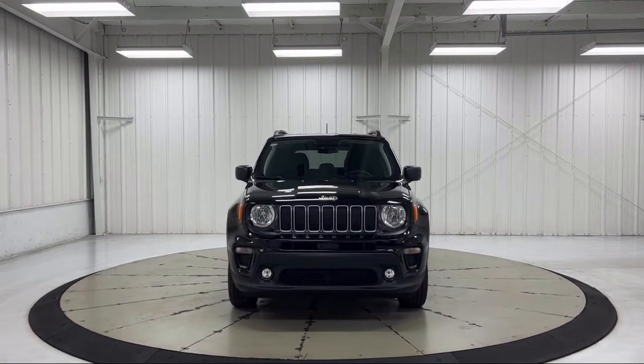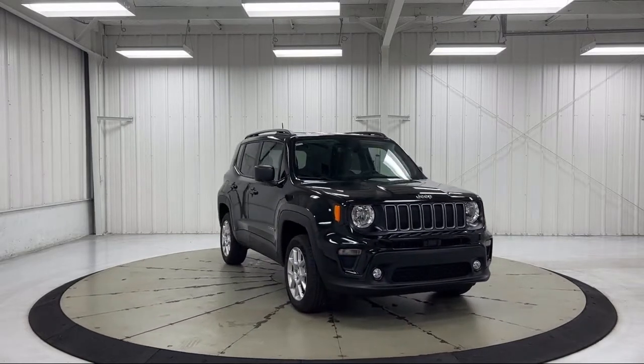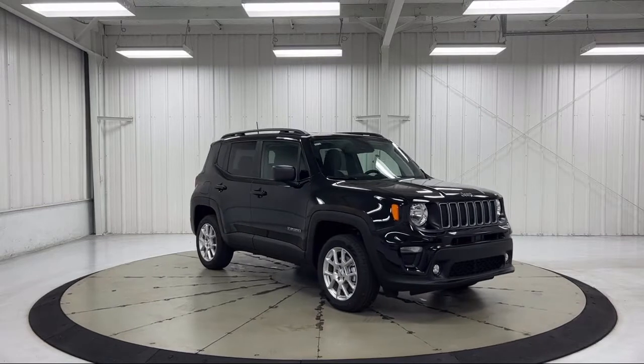Additional features include a roof rack, power two-way driver lumbar support, rain-sensitive windshield wipers, park view rear backup camera, and quick order package 22B.